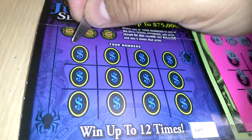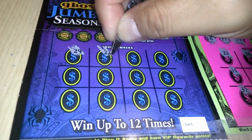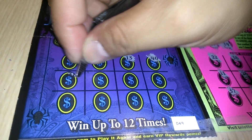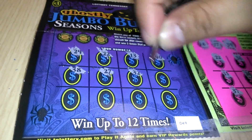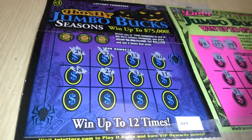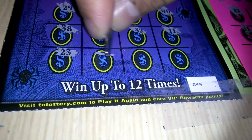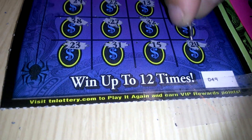The Ghostly Jumbo Bucks. Scratch for Life is the channel folks. 29. 22. 13. 40. 38. 27. 32. 11. 23. 31. 15. And a 24.